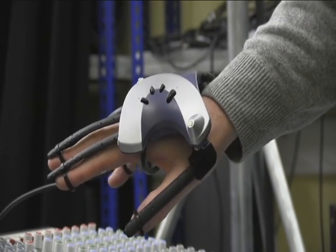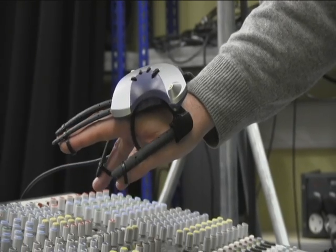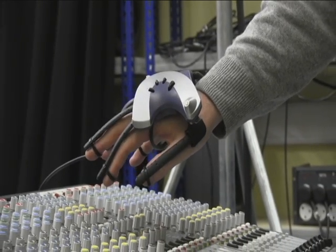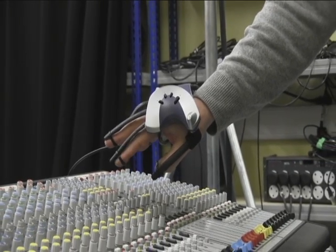The team at the University of British Columbia are examining a number of ways of controlling sound. One example is using a data glove — the user can make gestures which are translated into controllers for sound. A possible application of this is to control synthetic speech, and it could also be used to control electronic sounds in much the same way as a conductor of an orchestra might do.